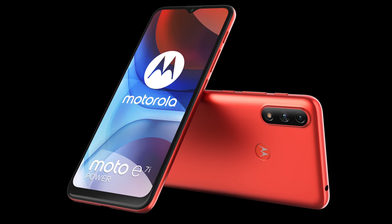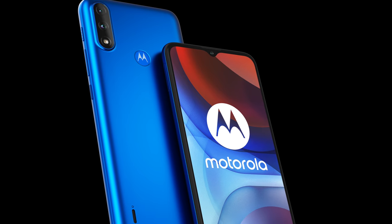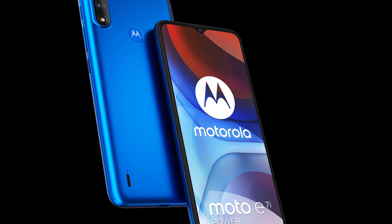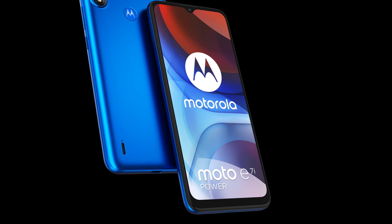Motorola has launched another phone. The Moto E series is still apparently alive and kicking with this fresh new Moto E7i Power. Packed into this plastic slab is a 5000mAh battery, a 6.5 inch HD display, a basic MediaTek chipset and a dual camera with a 13 megapixel primary lens and some macro functionality. And it's coming to the likes of Amazon and Argos here in the UK for just 79 quid in the coming weeks.